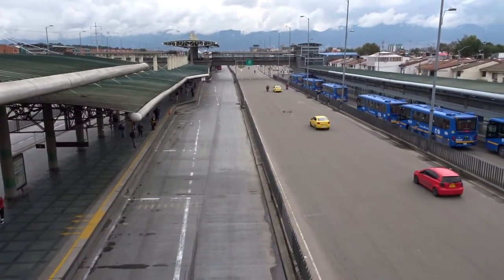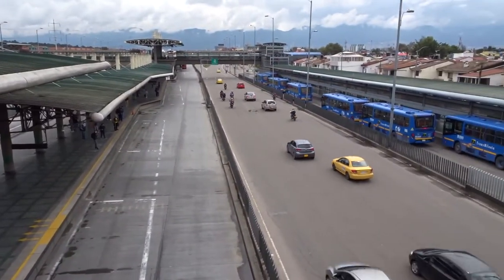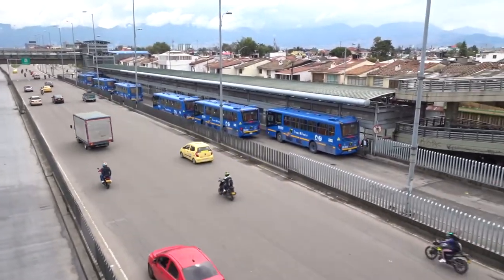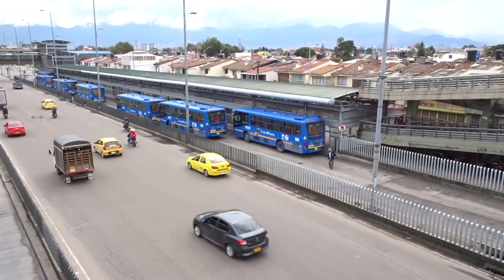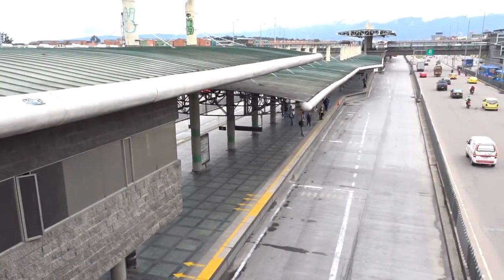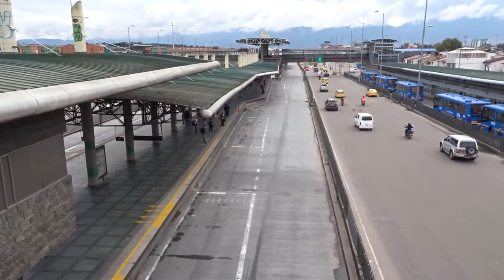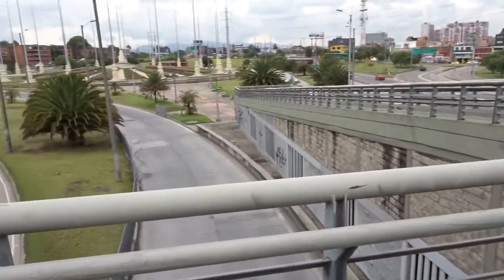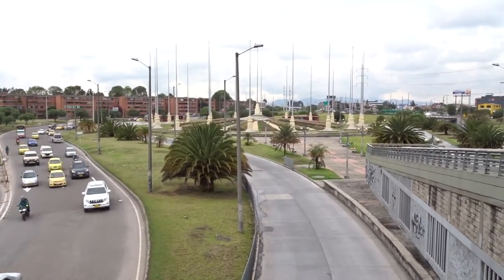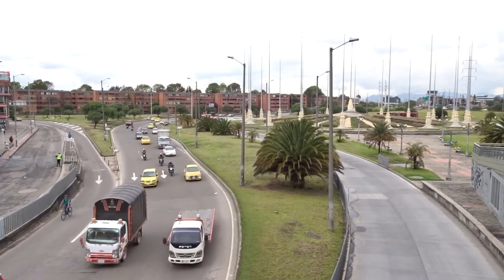This is Las Banderas — it's a TransMilenio stop here. Over here you've got the feeder buses that bring people to the TransMilenio station from all over Kennedy. If you want to be sly, you can sneak in — see where that man is going around the back of the bus — you can sneak in and get onto the TransMilenio network for free, and basically once you're in you can go anywhere you want in Bogota. The name comes from Las Banderas — the flags — which is the site over here with all those flag poles. We're right down at almost the extreme southwest of Bogota.